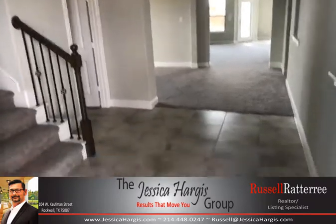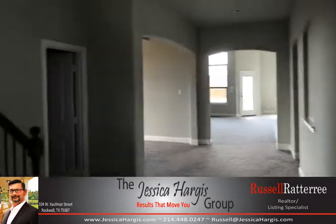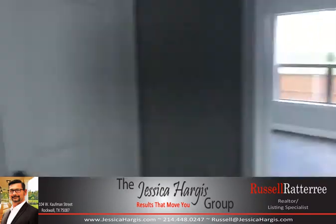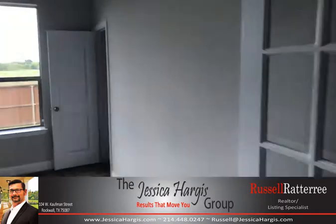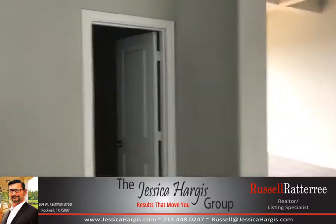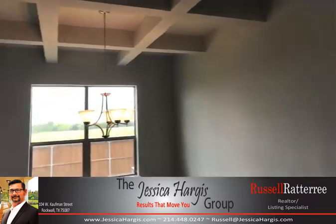Here we are in the entryway — tile entry, sight lines to the back. We have a study here on our left. The door goes to the two-car garage; we actually have a three-car garage in this home. Nice French doors, and that is a closet there, so that study could be an optional fifth bedroom.